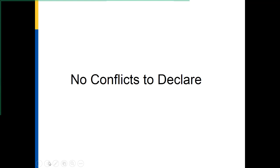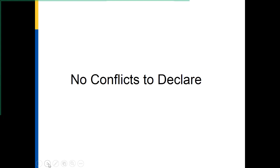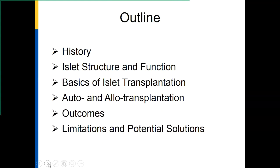I'm going to talk to you about clinical islet transplantation — evolution, progress, and future directions. I do not have any conflicts to declare. I'll briefly go over some of the history of islet transplantation and islets themselves, the structure and function of islets, the basics of islet transplants, auto and allotransplantation and outcomes, and the limitations and potential solutions to the problems that exist.